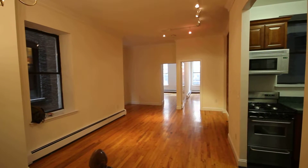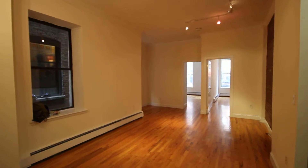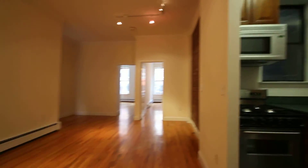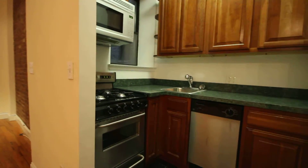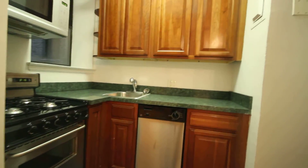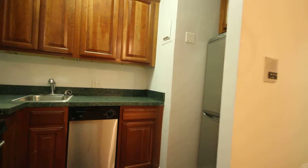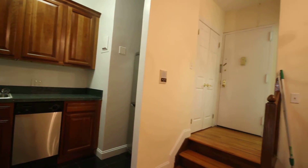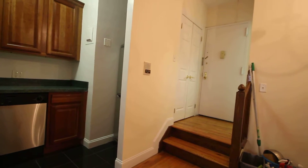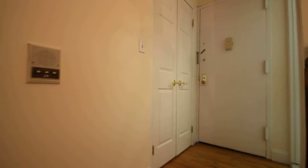This is our two bedroom, one bathroom at 235 East 13th Street, apartment 1L. The kitchen has stainless steel appliances. Cute little foyer there with an entryway closet.